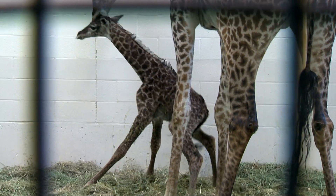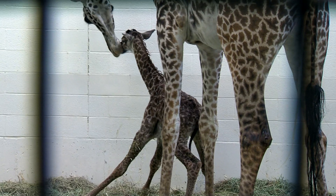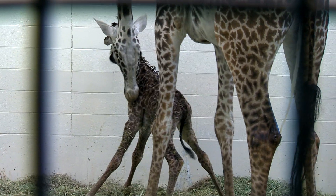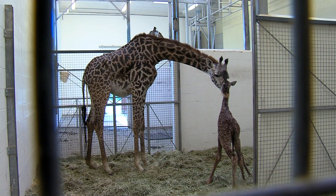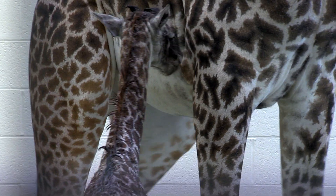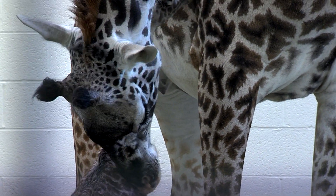But they grow up fast. When this baby was born, just five minutes later it was sitting up, looking around with its eyes open, checking out the world. Forty-five minutes later it was standing up and nursing. So as you can see, this little one is doing great.